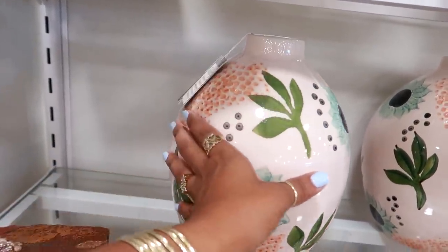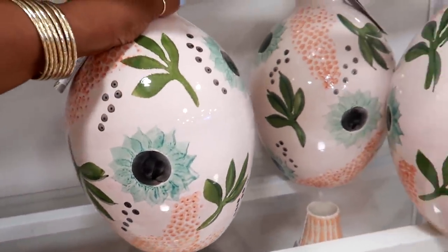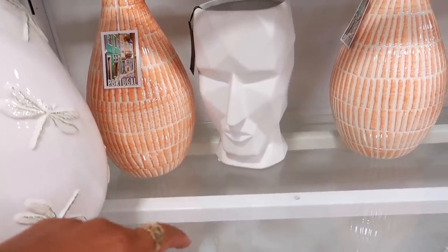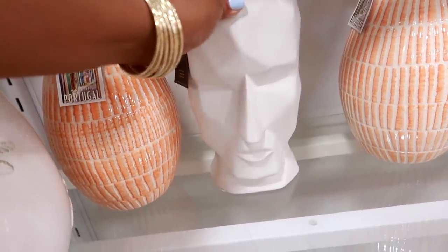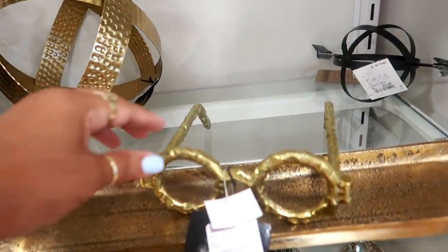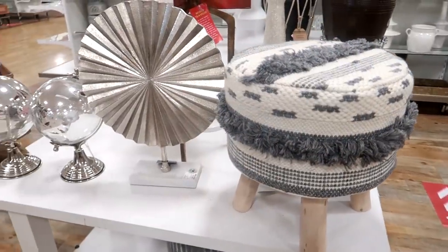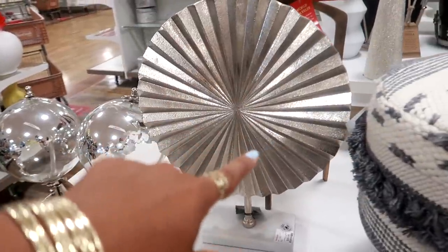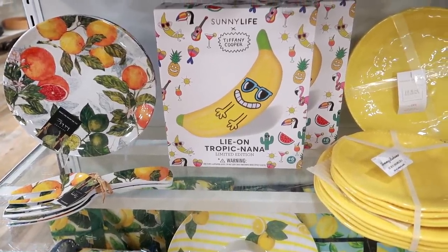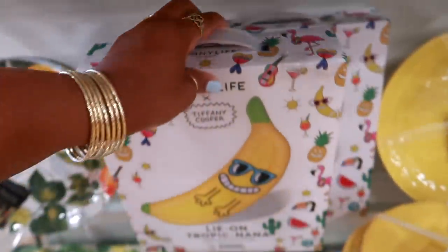You've got these over here — loving the colors — made in Portugal. Look at that vase; his face is all chiseled. This one has dragonflies on it. Oh, there are some glasses again — I remember these used to pop up all the time — $12.99. That little stool right there is $50. Oh, look at that big banana float for the pool — Sunny Life by Tiffany Cooper — $20 for that.